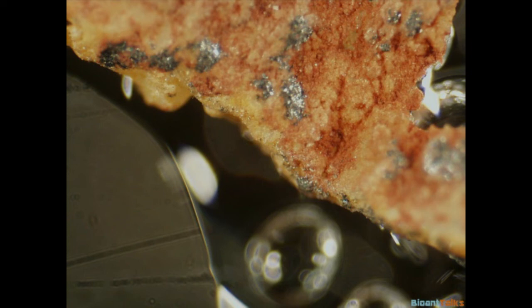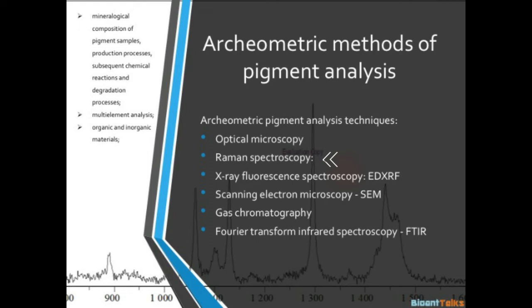The most used methods to make a characterization in prehistoric pigments are: micro Raman spectroscopy, with which we can better determine the mineralogical composition of pigment samples, production processes, chemical reactions and degradation processes; energy dispersive X-ray micro fluorescence, with which we can make a multi-element analysis; scanning electron microscopy, with which we can make a morphological observation of organic and inorganic materials; and Fourier transform infrared spectroscopy, which gives us an elemental composition of the sample including organic material and increases the sensitivity of the analysis.